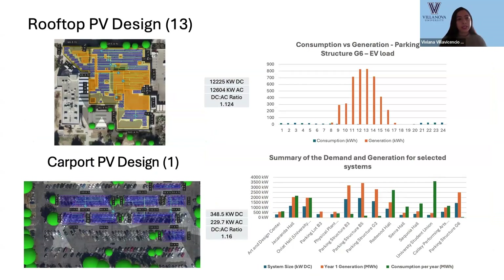We have 13 rooftop PV systems integrating 12.2 megawatts DC to the grid, and one carport design integrating 348.5 kilowatts DC. As an example of how we added the EV load to our system, we have parking structure G6, where we are observing the EV load during the day. As a summary, we are showing the system size, yearly generation, and consumption for the selected systems.